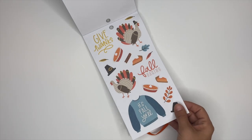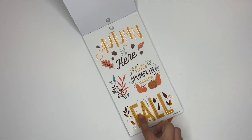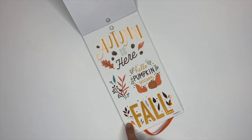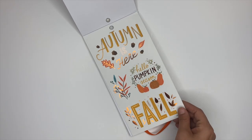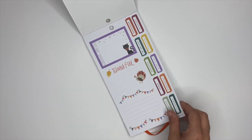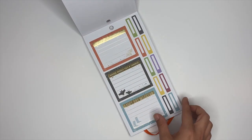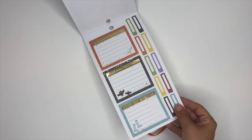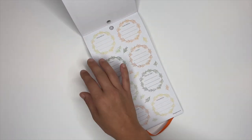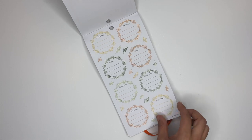Oh, this one is gorgeous! I love that one a lot. We've got 'thankful' and some more Halloween ones sprinkled in throughout, which is awesome. This has got some gold foiling on it. These ones say 'reminder,' 'today,' 'important,' and 'reminder.'